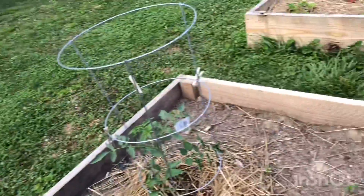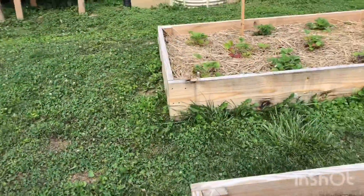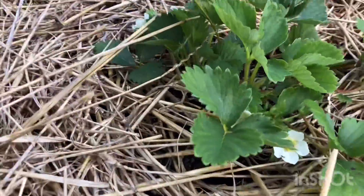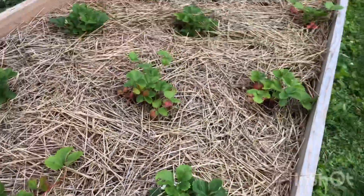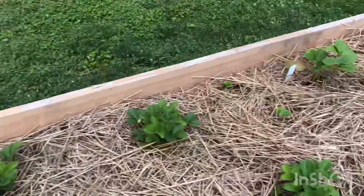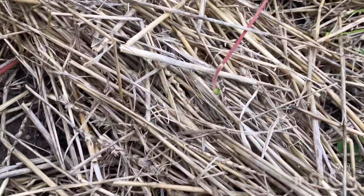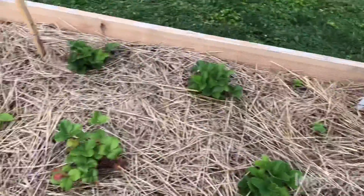Just kind of running through real quick — not a whole lot of change since Saturday. We've got flowers going on the strawberry plants. Look out through there, we've got runners sticking out, another runner sticking out there. Look at that runner sticking way out here. So more runners, more plants, more strawberries.